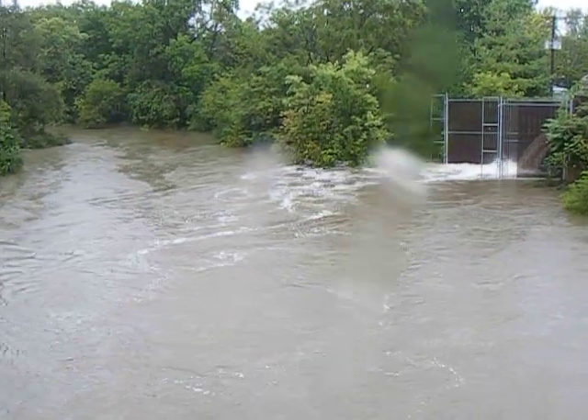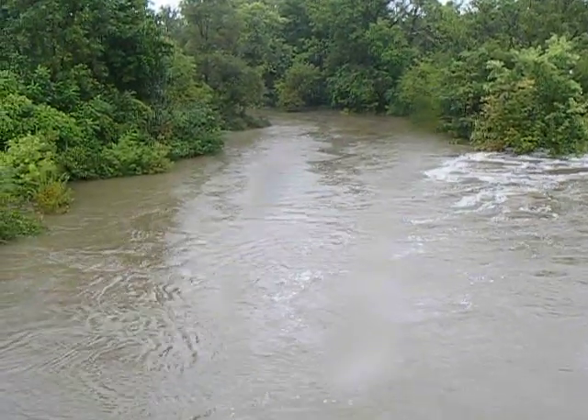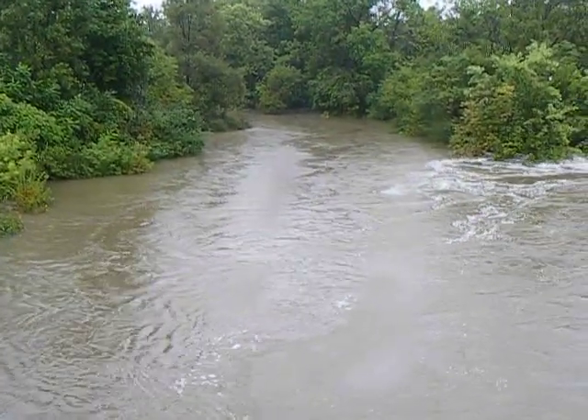This is Salt Creek at the Illinois Prairie Path. Sunday. Had over six inches of rain yesterday, another two to four inches today.